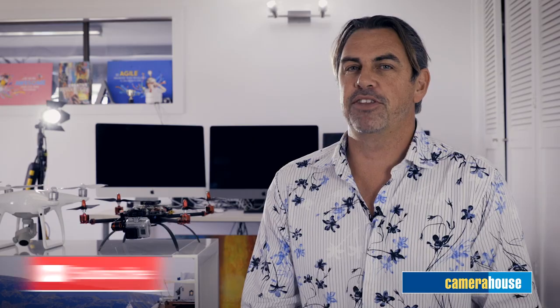Thanks very much for your time today. Make sure you give this video a thumbs up, like and subscribe so you don't miss a thing.